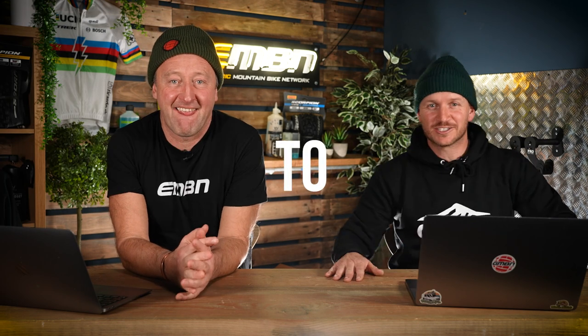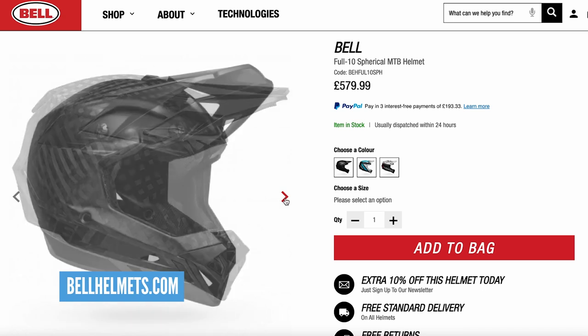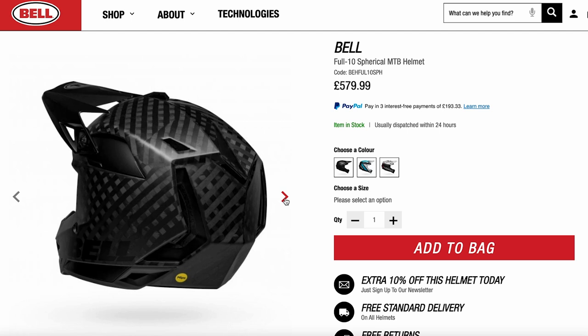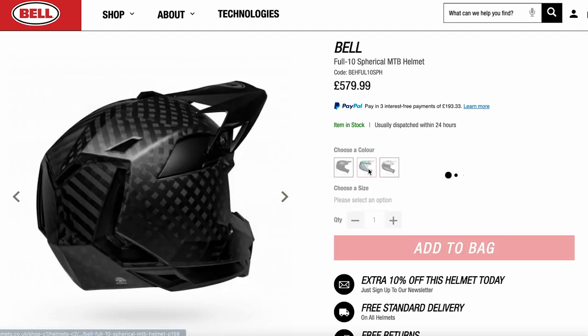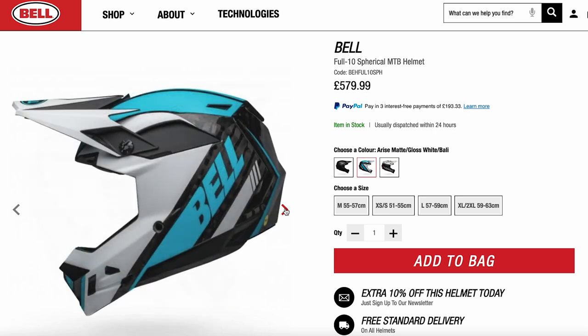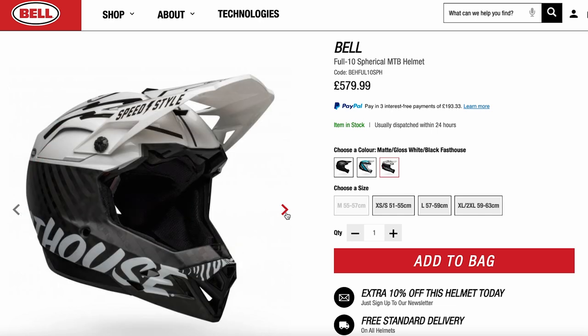Big news: we have a winner of the Bell Full 10 helmet — congratulations to Mark Jones! Mark, you can have any Bell Full 10, any size, any color you wish, and we'll post it to you anywhere in the world. We're going to get in touch with you ourselves to get you that helmet to your spec.